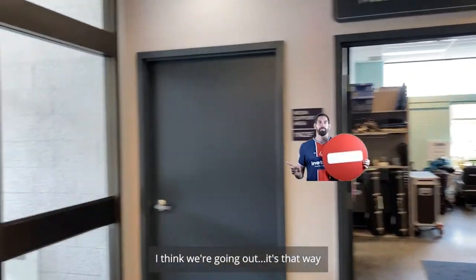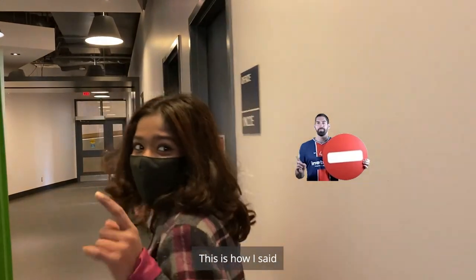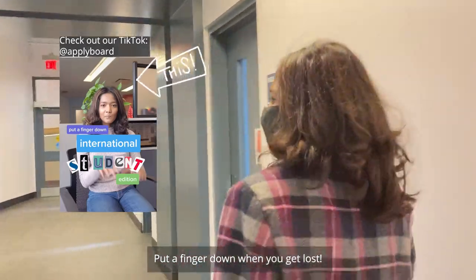I think we're going out that way. This is how I said you don't put your finger down when you get lost. I'm fine, I'm fine.